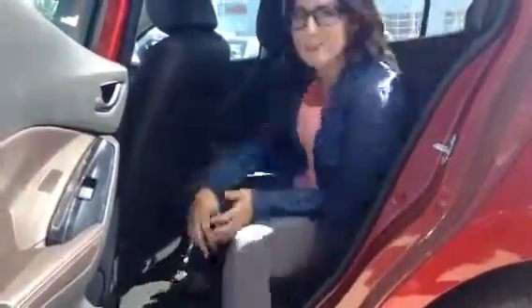Coming around to the back here, I'm about 5'5" and still have an ample amount of leg space and tons of head space here. The seats are very cushiony — they are leather in the GT.